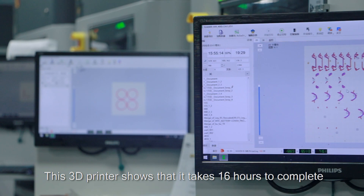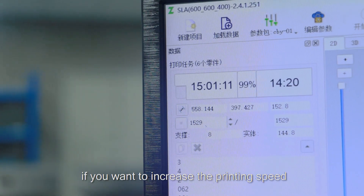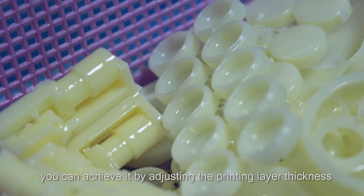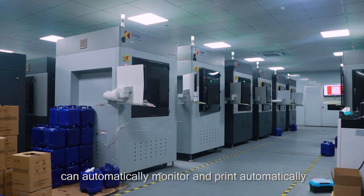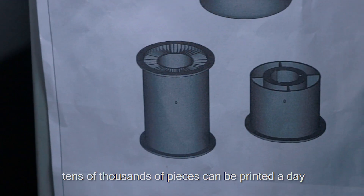This 3D printer shows it takes 16 hours to complete a print. If you want to increase the printing speed, you can achieve it by adjusting the printing layer thickness. The machine doesn't need to be manned — it can automatically monitor and print automatically. In this workshop, tens of thousands of pieces can be printed a day.